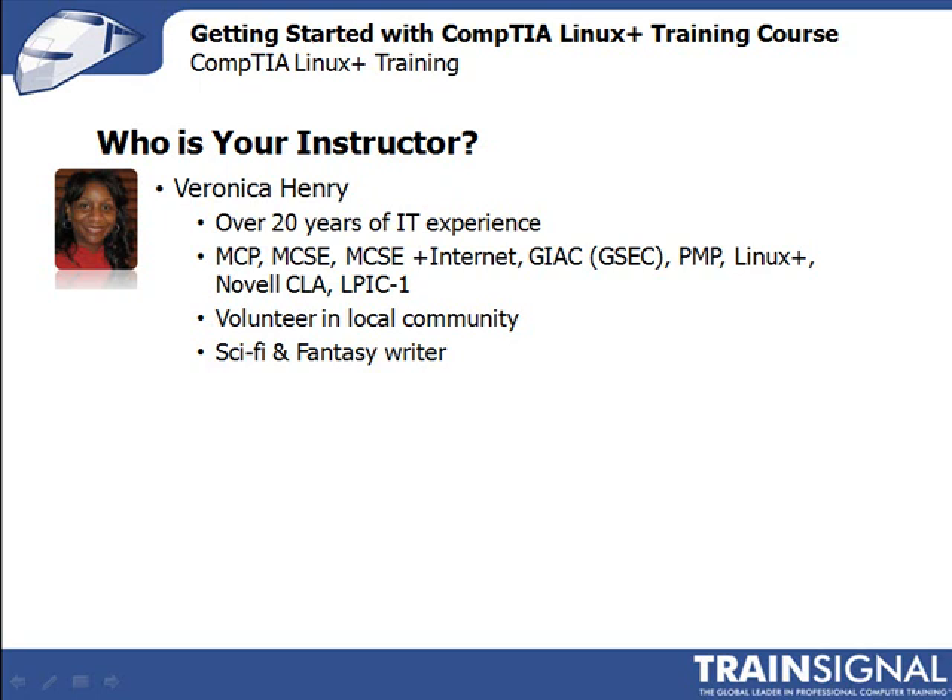Like many technology professionals, you can find me reading about, writing, testing, or otherwise tinkering with some new piece of software or hardware in my downtime. On a more personal note, I also volunteer in my community through a public service organization. We do things like mentoring girls, providing scholarships, and we also have an international focus on education and health projects in Africa. And besides technology, my other passion is sci-fi and fantasy reading and writing.